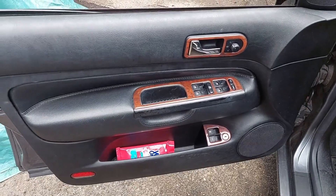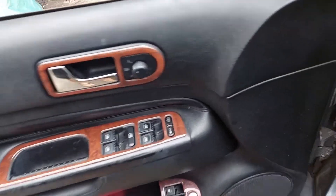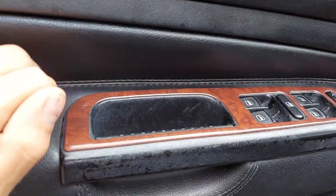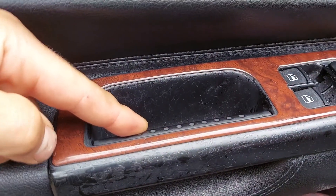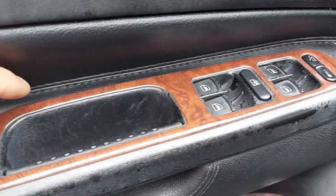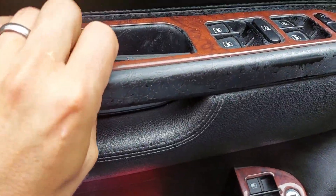To remove the driver's side door card, it's pretty simple. There's a screw on the corner, two Torx screws down below, and then you've got to remove the switch panel. To get the switch panel off, you pull this inner piece of trim out, and then the whole switch panel comes up. Then there are three Phillips screws behind this panel.